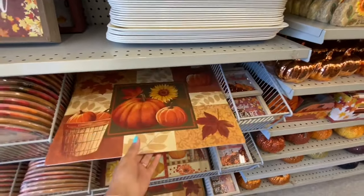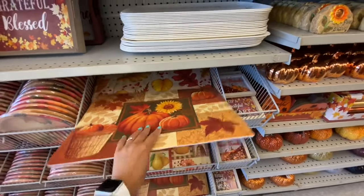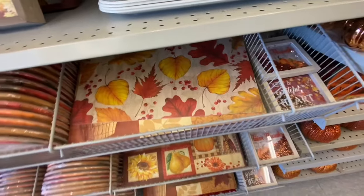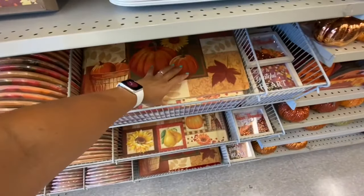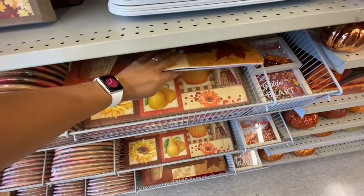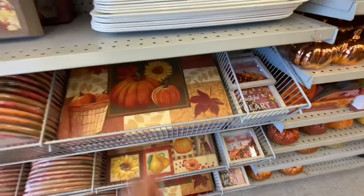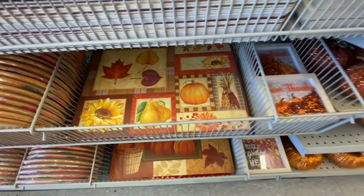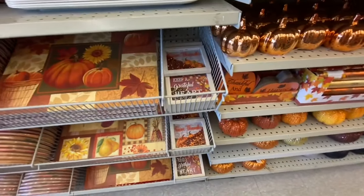Some placemats again — this is the second style we saw earlier. The style we already saw in the previous store and the third print with the sunflower and pumpkin on the second shelf — all of these were two dollars.